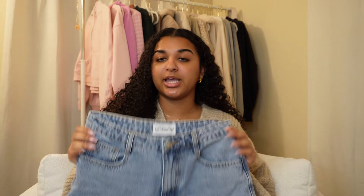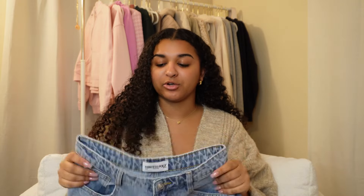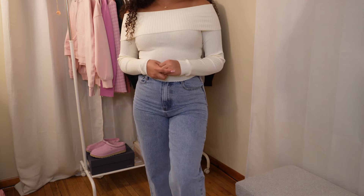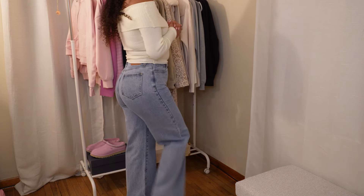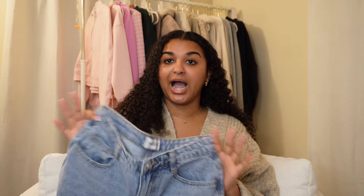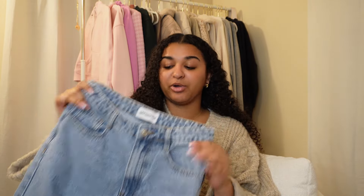Moving on to another pair of jeans — these are the Nicolo Jeans in the color denim. I got these in a size 6 instead of a 4 because these aren't super baggy like the first ones. They fit me perfectly — the length comes right at my ankle, exactly how I'd usually wear them. I don't have to worry about rolling them up or wearing heeled boots. They're high-waisted and again the butt looks amazing.